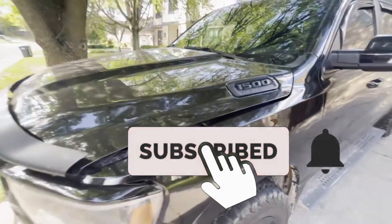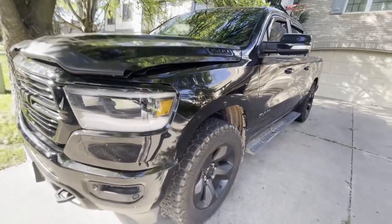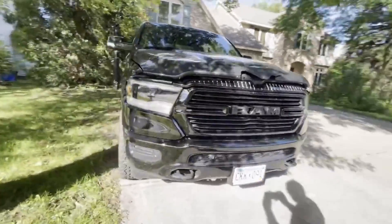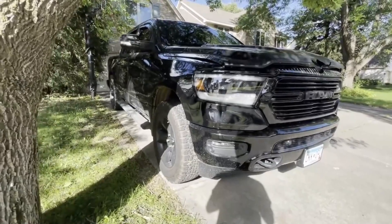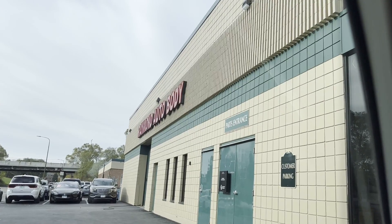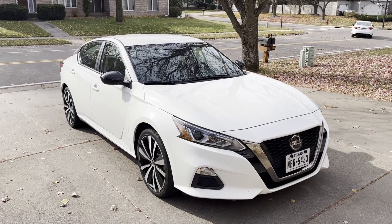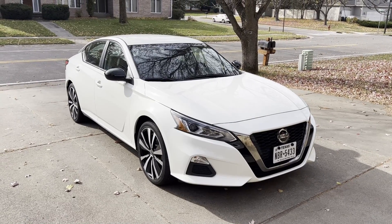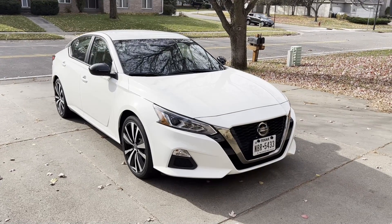Today is September 25th — my scheduled day to bring my truck to Raymond Auto Body to get the front and rear body damage repaired from the accidents I've recently been in. Let's head to the body shop. Here we are at Raymond Auto Body. My rental is a 2020 Nissan Altima SR, provided by my insurance company State Farm through Enterprise.